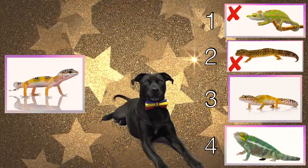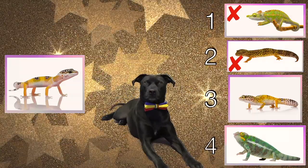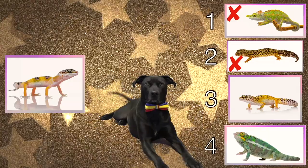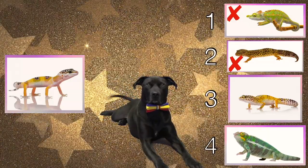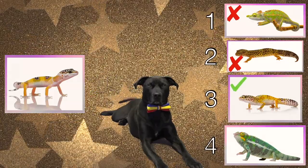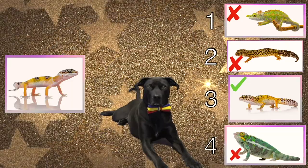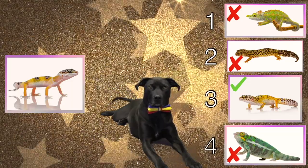I totally agree Diggy Dog, that is definitely the parent. Not only do they have a similar shaped body and tail, but their coloration and spots are also similar. And number four is a completely different color — there's no way that lizard is the parent. Nice job Diggy Dog, you have won the game!